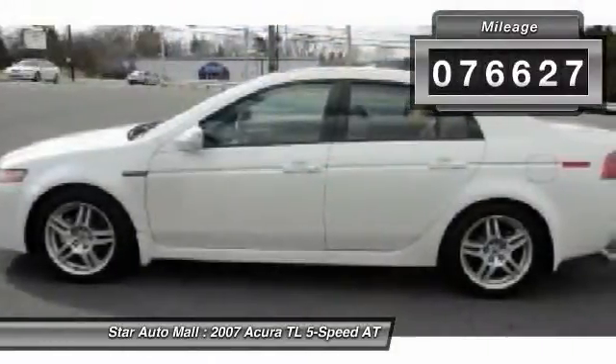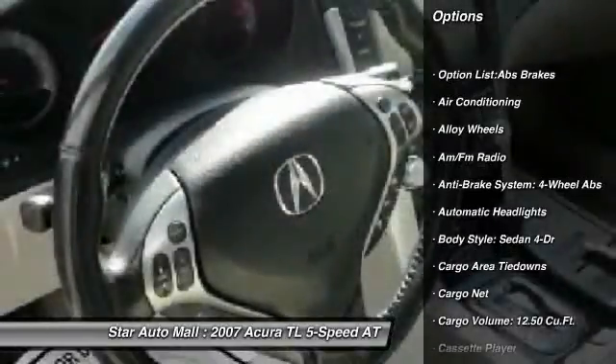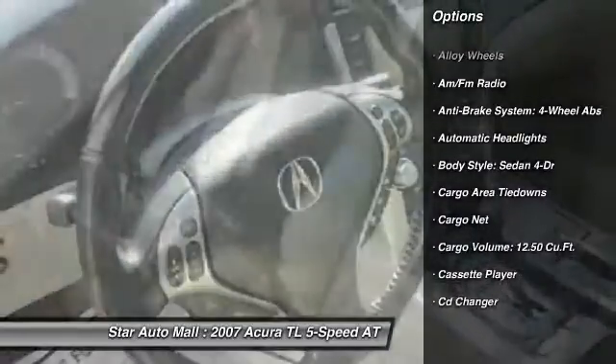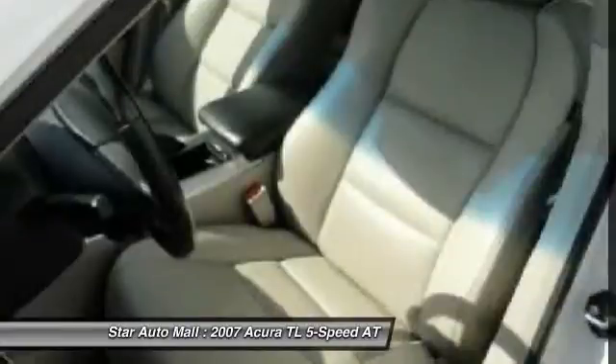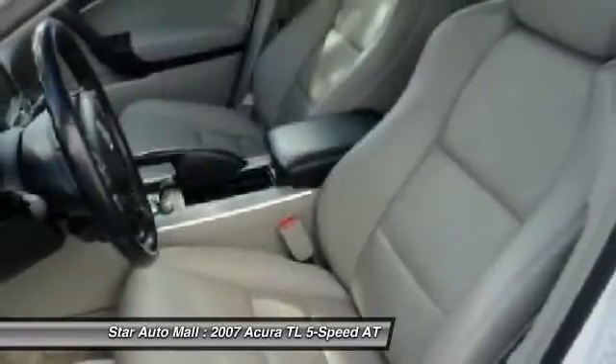Here are some of this vehicle's great options: CD changer, power sunroof, heated seats, traction control, stability control, airbags, four-wheel ABS, front air conditioning, driver airbag, and power steering.